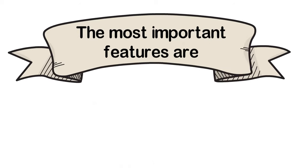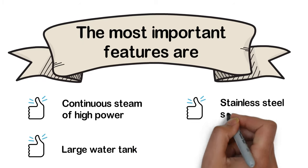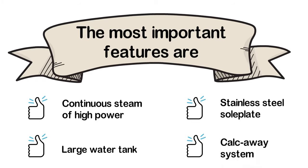The most important features of the Rowenta Perfect Steam are: continuous high-power steam, a large water tank, stainless steel soleplate, and a calc-away anti-scale system.